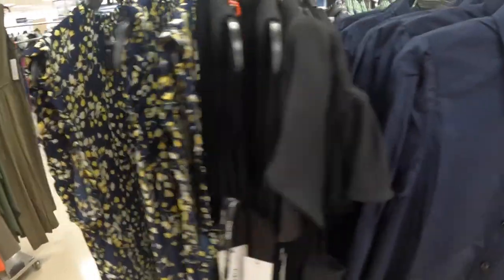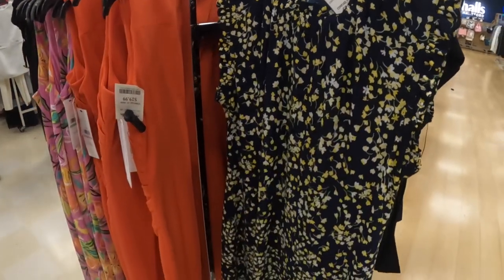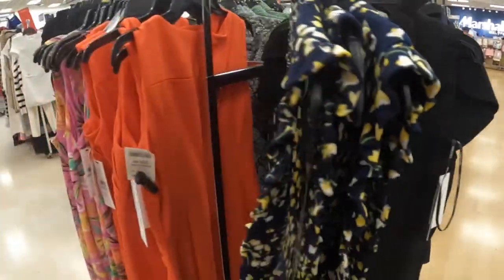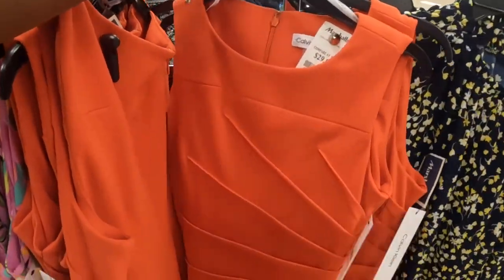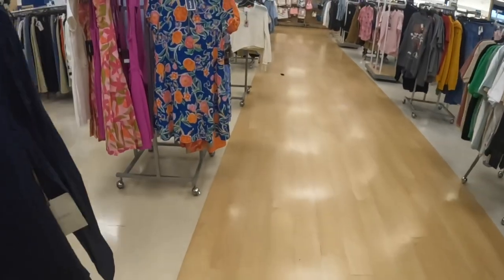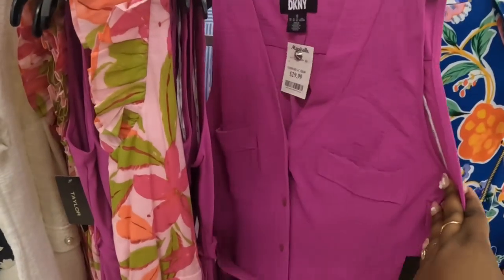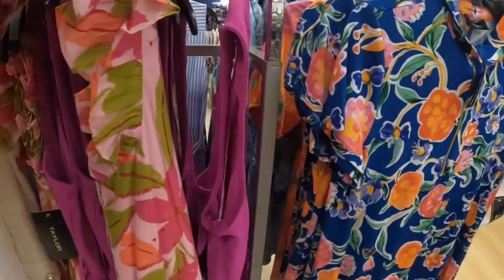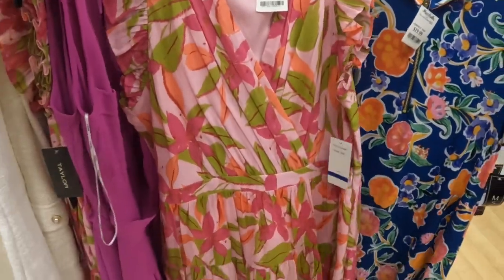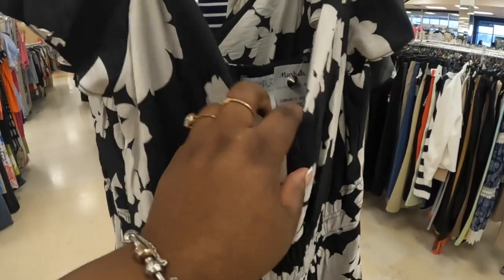$30 and this one is $30, and this one is $30 and this one is $30. Calvin Klein, $20, $20. That one is $30, DKNY. Taylor, $30. This one is Rachel — hello — $40.